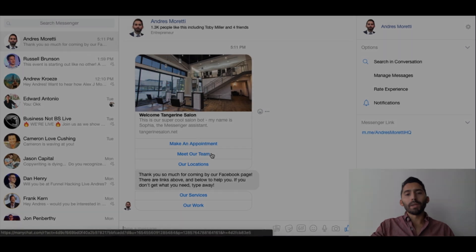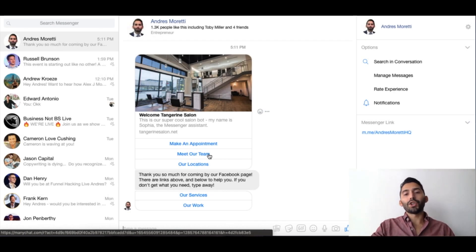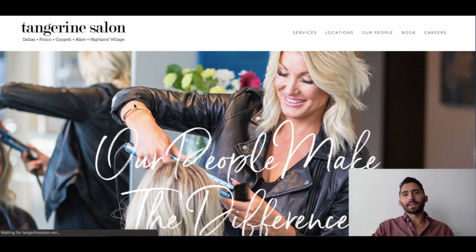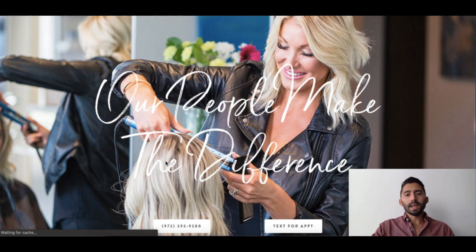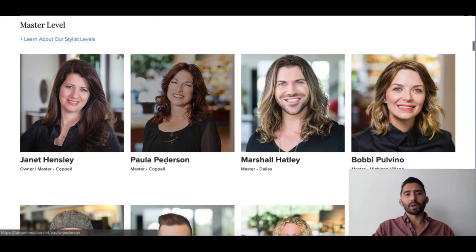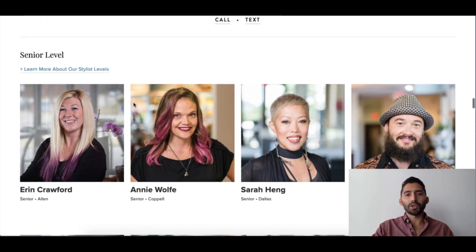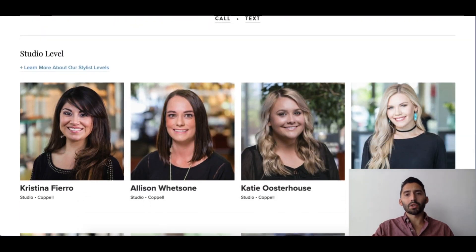For meet our team, you can either open a direct URL so they can go to the website and meet the team there. If it's a large business with a lot of staff, we can't show everyone in a messenger bot, but we can guide them to the right website. When we open up the team it's going to open their website and show all the staff. Here's Tangerine Salon — it's a multiple location business, probably with dozens of employees. Scrolling down you see master level and all the different staff, then senior level and so on.